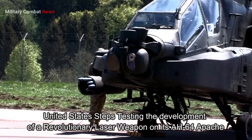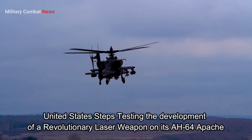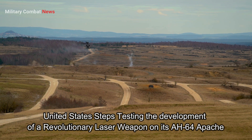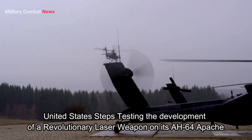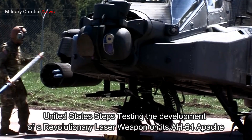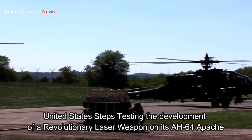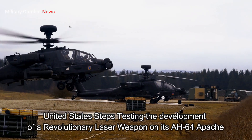The Apache AH-64 is equipped with advanced sensor and avionic systems, including the Target Acquisition and Designation System (TADS), radar, and the Pilot Night Vision Sensor (PNVS), allowing the helicopter to detect and identify targets with high accuracy, both during day and night. Designed with high-level protection, the helicopter includes defense systems and body armor that can withstand light weapon fire, as well as flare and chaff dispensing systems to evade missile attacks. The Apache AH-64 also boasts high maneuverability, allowing it to operate in challenging and complex terrains, with a unique rotor design and sophisticated flight control systems.